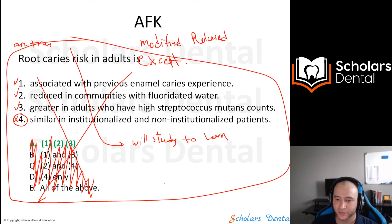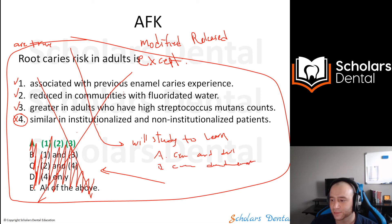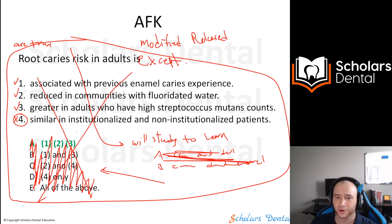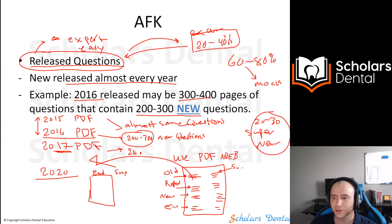There's also a way of presenting multiple-of-multiple style without using that format directly. For example, option A could be 'cementum and dentin,' and option B could be 'cementum, dentin, and enamel' — it's kind of like multiple-of-multiple but in a different way. We will still learn it because you want to understand what's inside the PDF. The summarized version of all these questions will be covered in the course, and you can currently only access up to 2019.